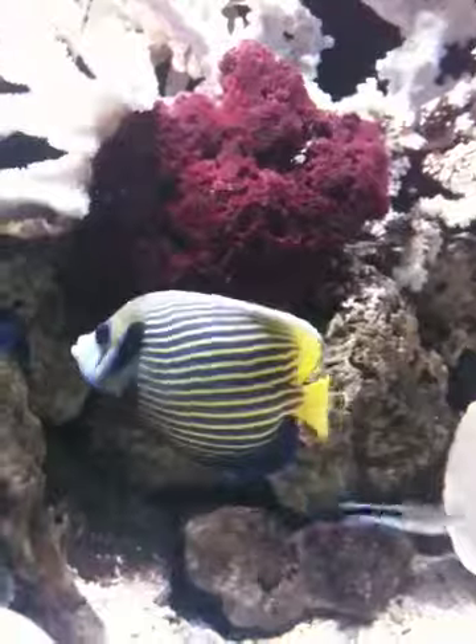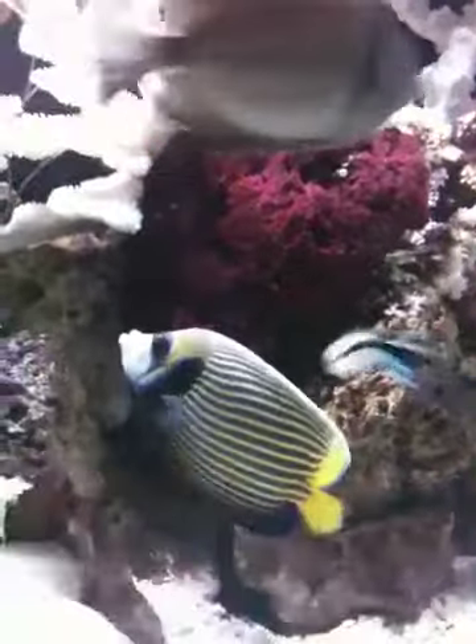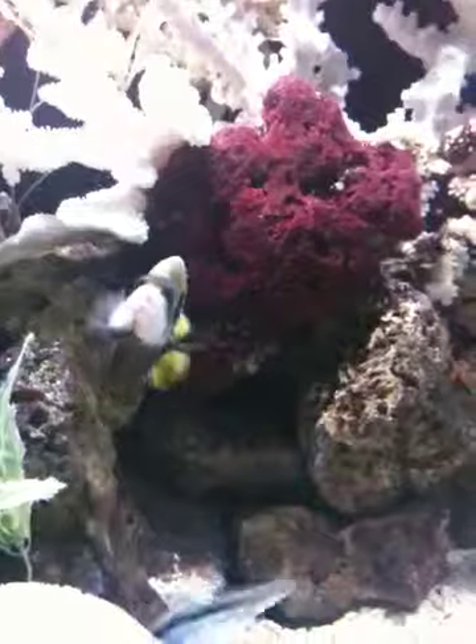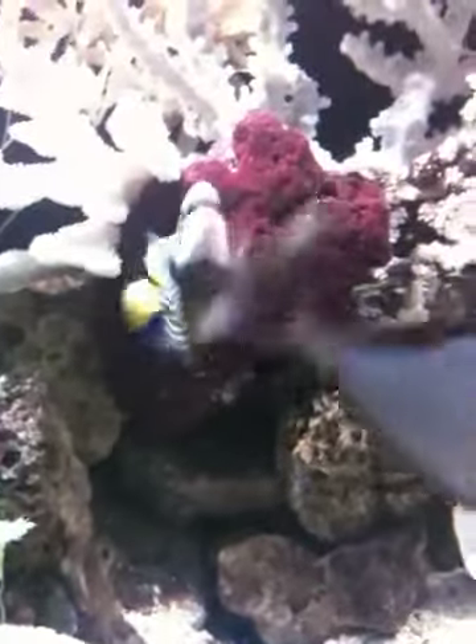That's the Emperor Angelfish — one of my favorite fish. Mom picked this fish out in the fish shop. It was very expensive, but it's worth every cent.